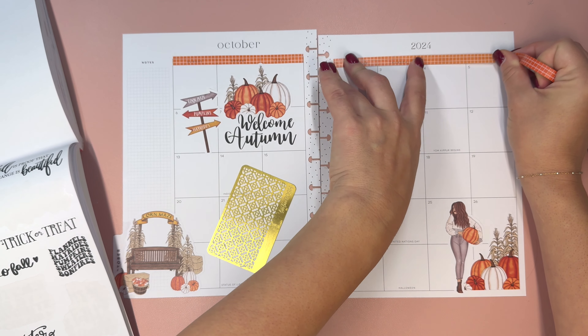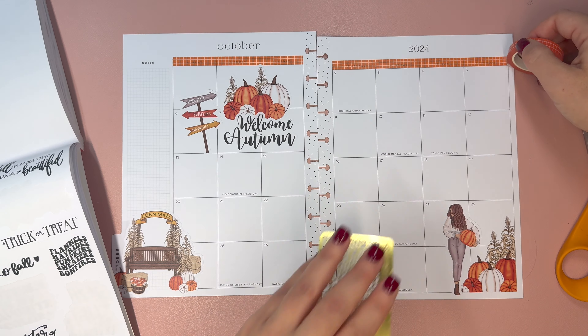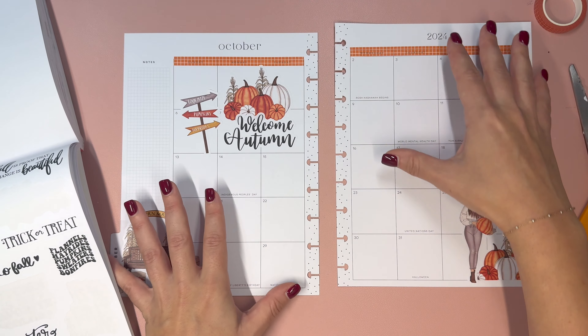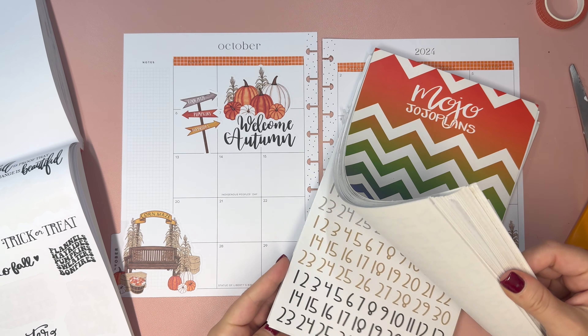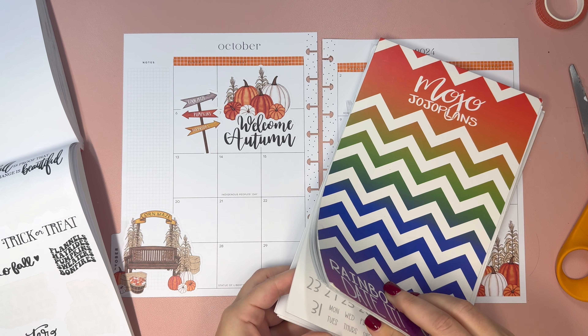The first spread we're doing is Erica's spread, and Erica requested an October monthly. I don't have Erica's important dates for the monthly, so we're just going to kind of set this up and show how you can set up your monthly without necessarily knowing what's coming up.